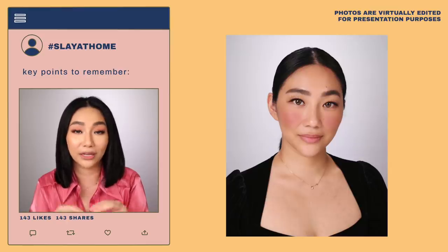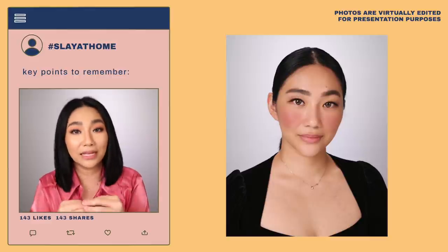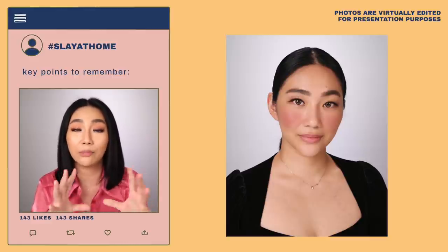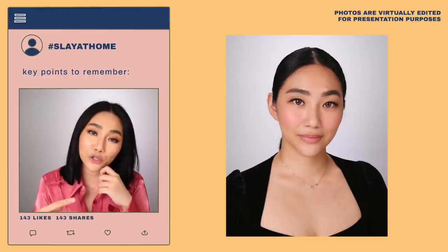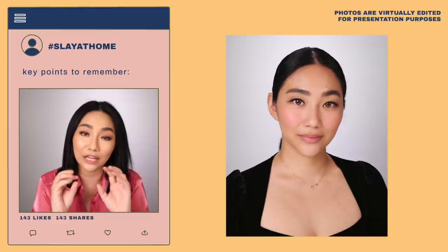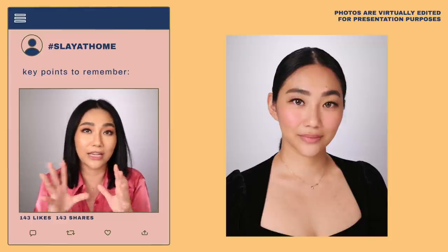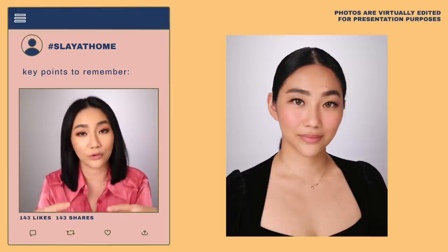Number one: deeper shades of blush, like maroon, can darken your skin tone and make you look sunburned. Naturally, our natural blush has a slightly blue tone to it. So if you're looking for that natural flush of color, go for pinks. If it feels too blue-toned, go for warm rose-type shades — not too peach, not too orange, and not too violet.